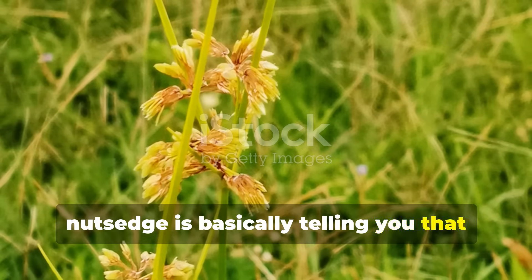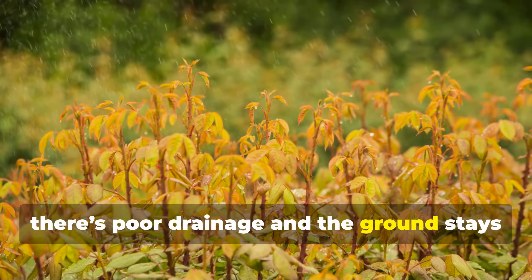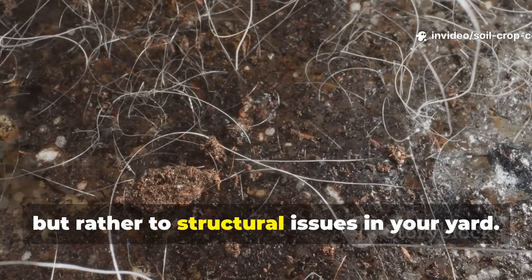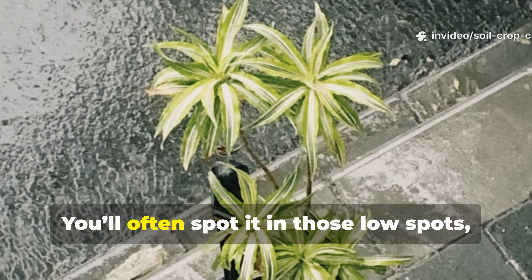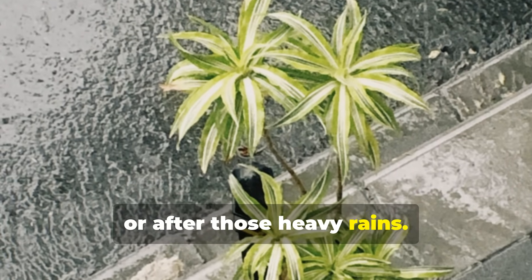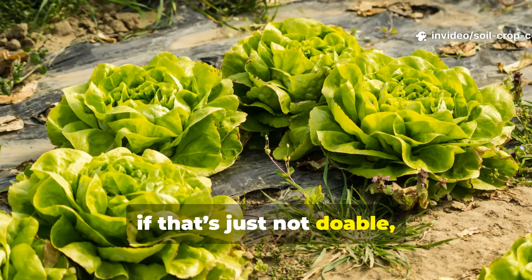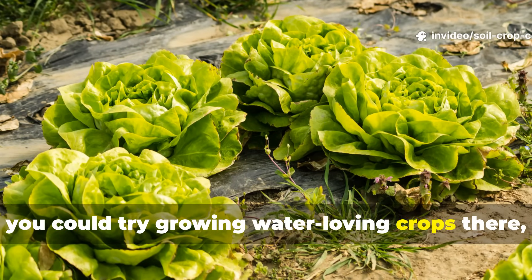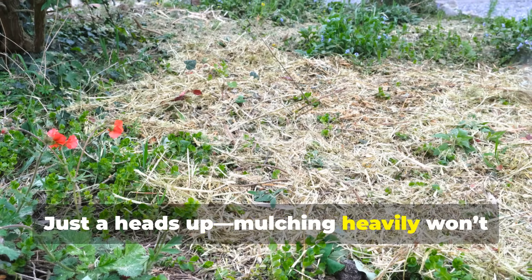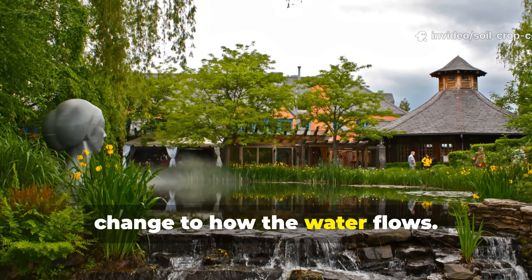Nutsedge is basically telling you that your soil is just too wet. Yellow nutsedge thrives where there's poor drainage and the ground stays wet all the time. It's not pointing to fertility problems, but rather structural issues in your yard. You'll often spot it in low spots, around downspouts, or after heavy rains. The best fix is usually to regrade the area or add drain lines. If that's not doable, try growing water-loving crops there or build raised beds. Mulching heavily won't stop nutsedge — what you really need is a physical change to how the water flows.